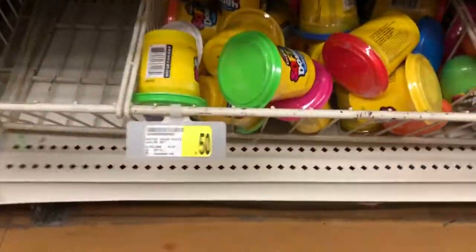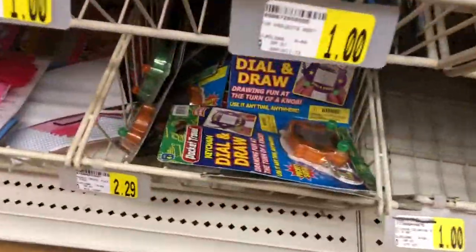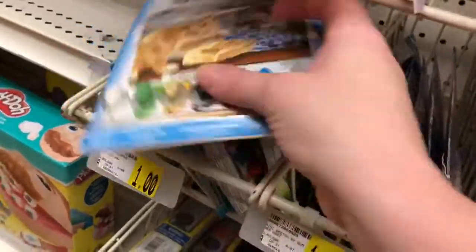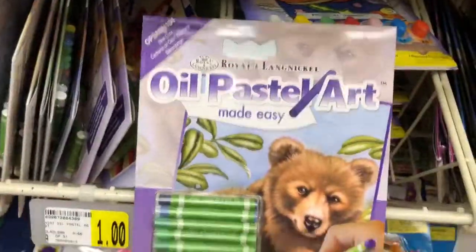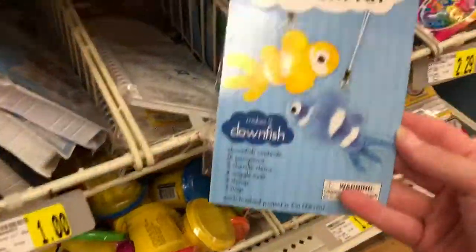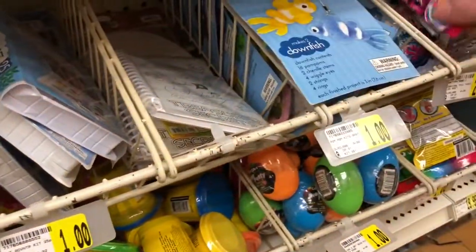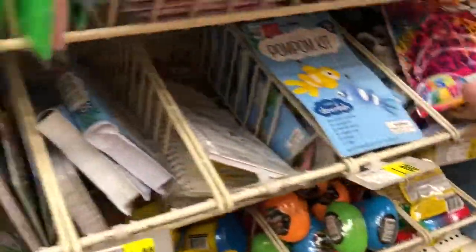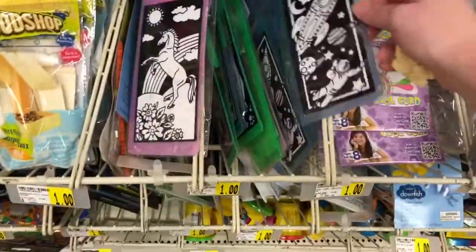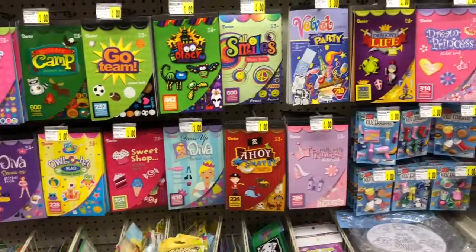If you're looking for some small stocking stuffers, they have dollar bins where you can find 50-cent Play-Doh, some little tinker toys, some sewing kits, some color by number stuff, little mini puzzles, paint sets, and pom-pom craft kits. And a whole wall of stickers.